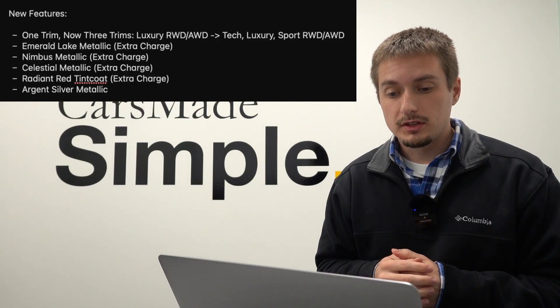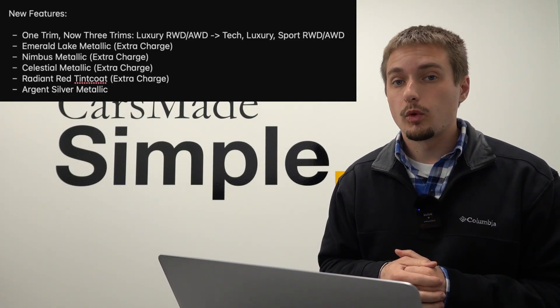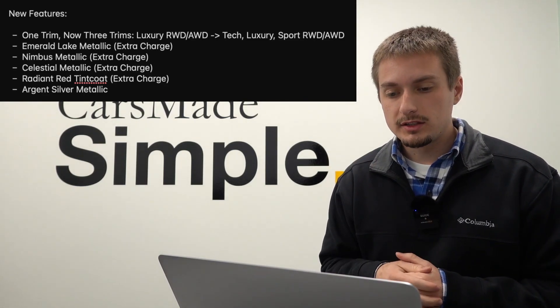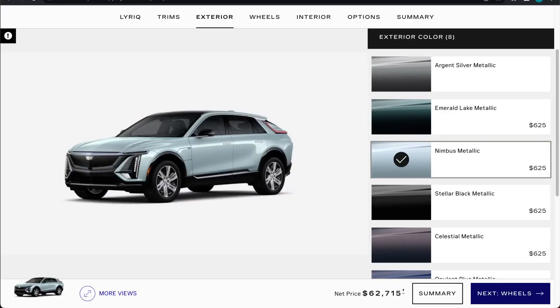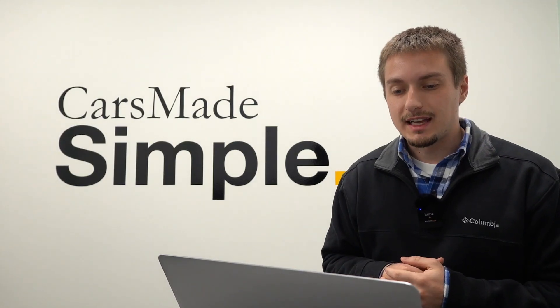Some of the new features for this year include new trim levels — including tech, luxury, and sport — all available in rear-wheel drive or all-wheel drive dual motor configurations. That is a huge plus. There are also four new exterior colors, including emerald lake metallic, nimbus metallic, celestial metallic, radiant red tint coat, as well as argent silver metallic, which replaces the satin steel.